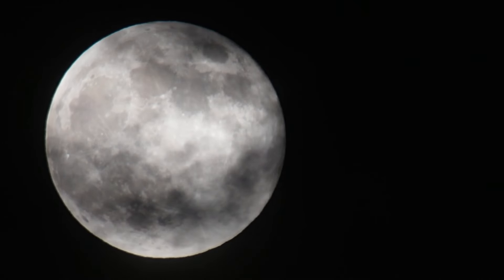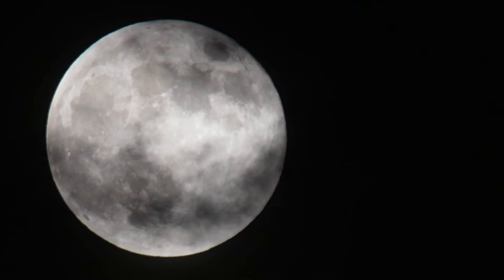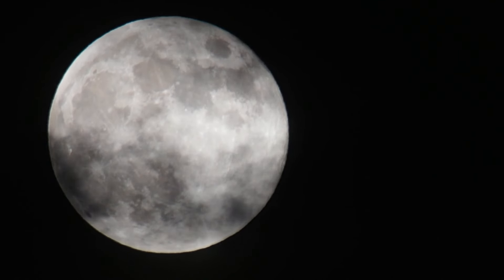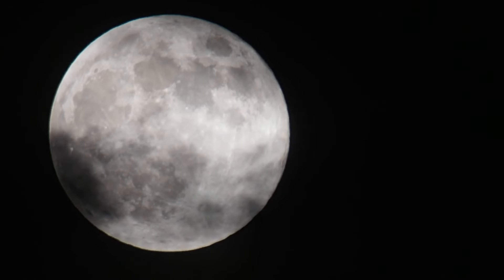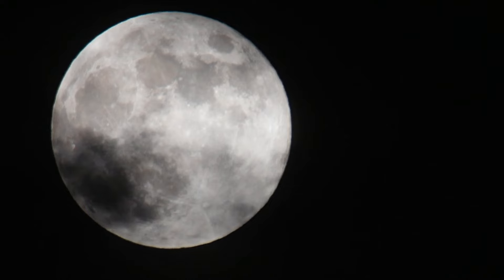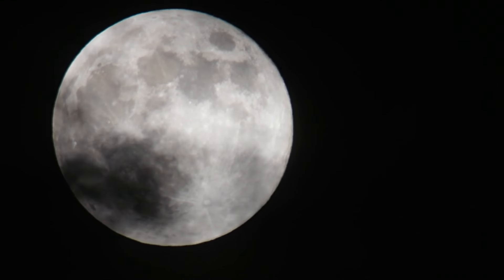And that concludes our top three beginner telescopes for astronomy. Be sure to explore our other videos for further insights on selecting telescopes or binoculars and diving into the world of astronomy. Stay connected by subscribing. And may you always have clear skies ahead. Edisla wishes you happy stargazing.